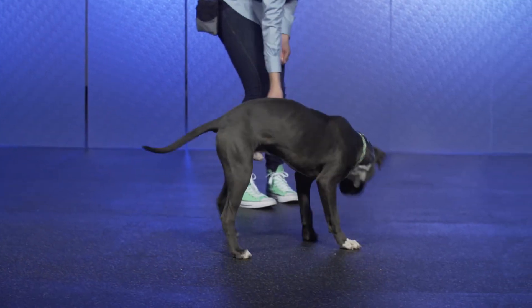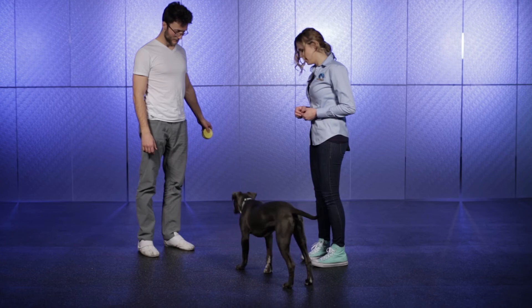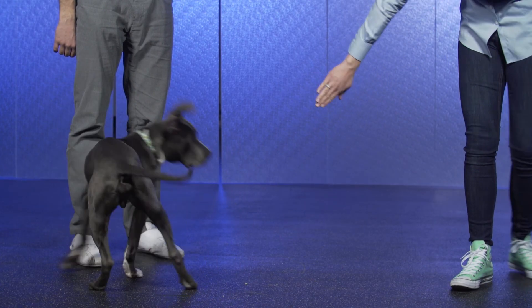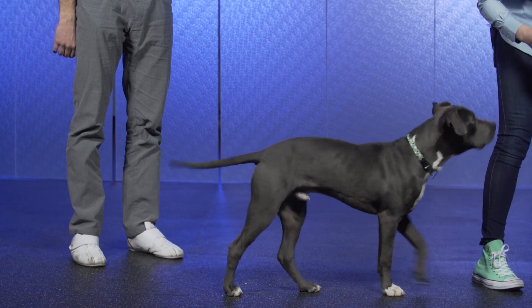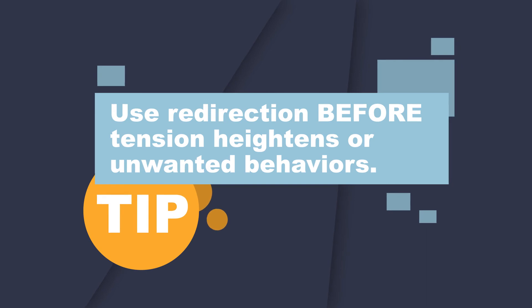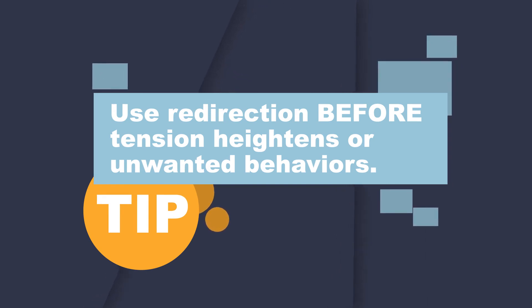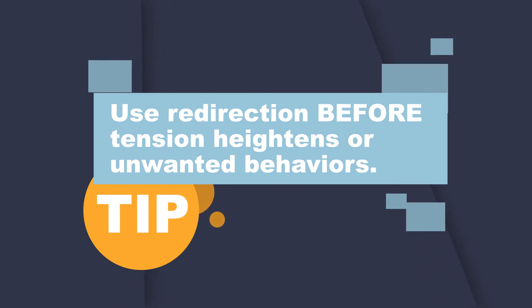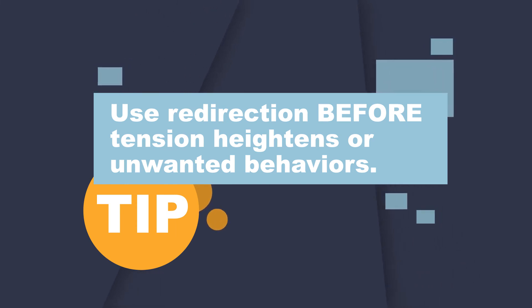When you understand how to positively redirect your pet's focus and energy, you have a helpful strategy for removing your animal from a potentially troublesome circumstance as well as a way to proactively guide your pet away from bad habits you'd rather they not do. Redirection is ideally used before tension heightens or before the unwanted behavior actually takes place, but it can also be used as a strategy to gently interrupt a situation that's taking place to then take immediate steps to refocus the pet or manage the situation.